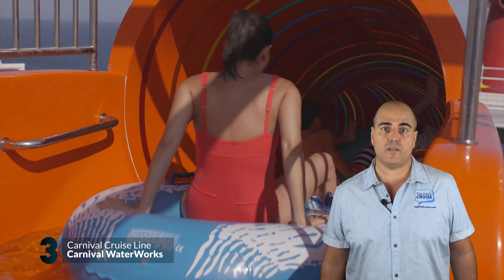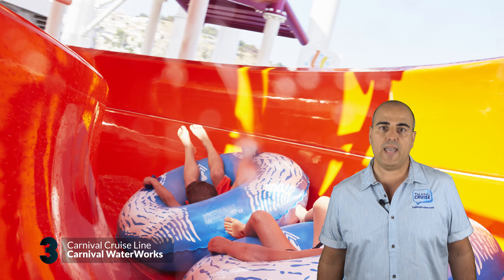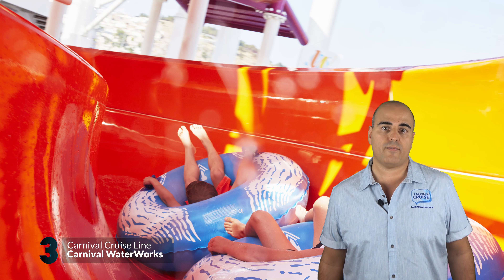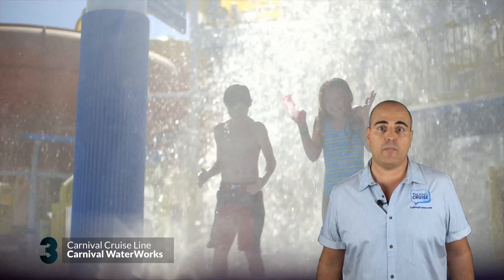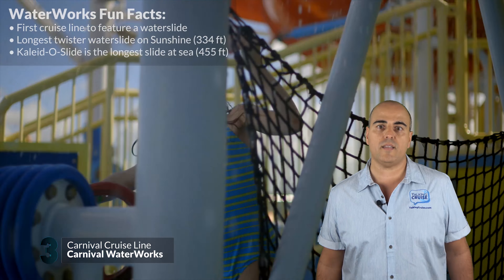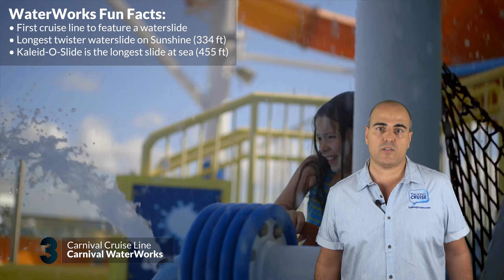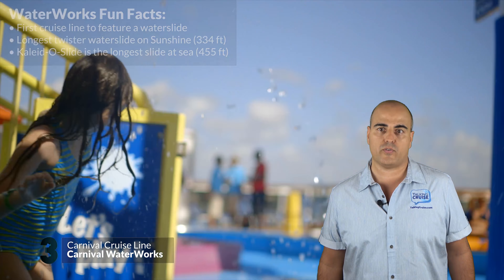Found only on Carnival Vista, the Kaleidoslide, where riders use one or two-person rafts, is over 400 feet long and designed with cool kaleidoscopic effects. When you need to cool off in a hurry, there's only one place to go — the Power Drencher. Stand under the drop zone of the tipping bucket and feel the cool rush of over 300 gallons of water hit you like a tidal wave. Rounding off Waterworks is a fantastic splash zone with spray nozzles, mini-slides, and lots of space to climb the water-soaked structures.